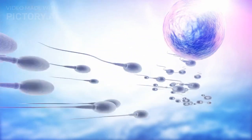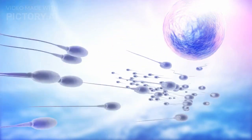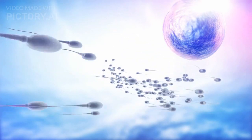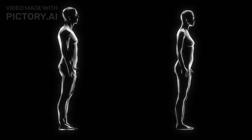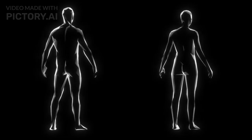Welcome to an exploration of fertilization in humans, a fascinating process marking the beginning of life. Before we delve into the process of fertilization itself, let's understand the structure and function of the male and female reproductive systems.